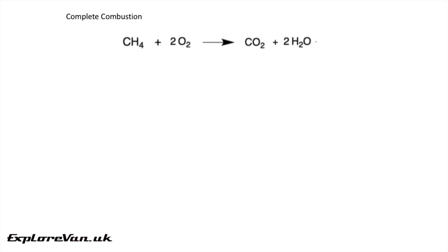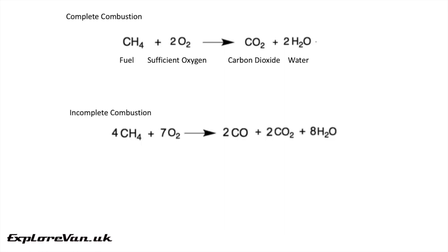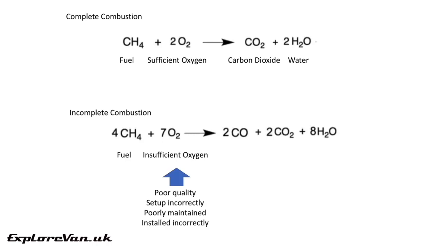Here we can see an example of complete combustion of a fuel in sufficient oxygen — the products of combustion are carbon dioxide and water. Where there is incomplete combustion due to insufficient oxygen, which could be caused by an appliance that is of poor quality, set up incorrectly, poorly maintained, or installed incorrectly or inappropriately, the products of combustion are carbon monoxide, carbon dioxide and water.